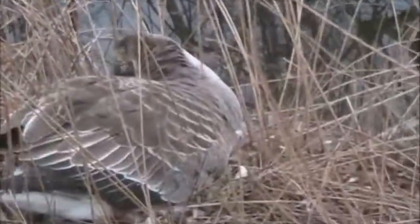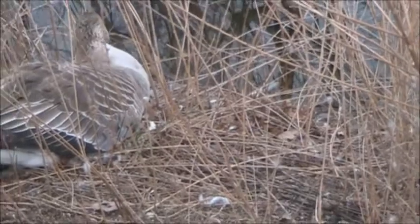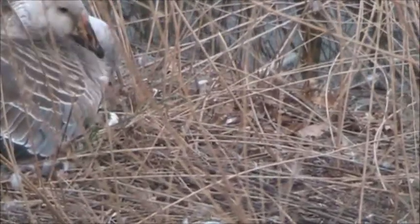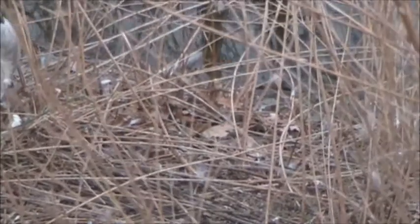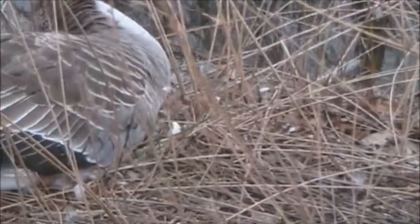Now this one here — if you look, right where the beak just was, there's an egg there. I don't know, it looks like it's cracked. It looks like it's open.